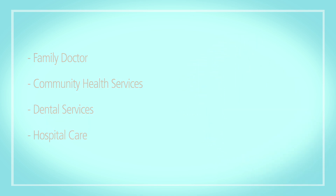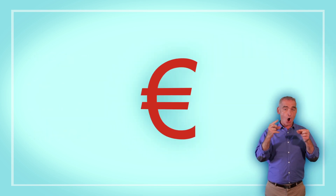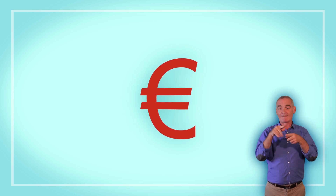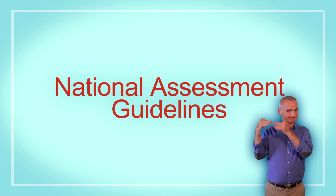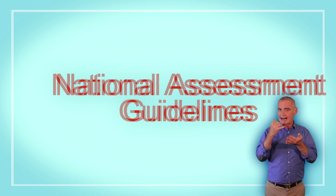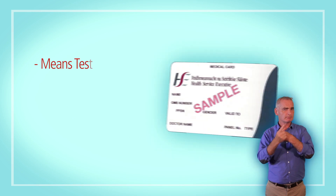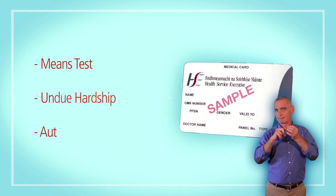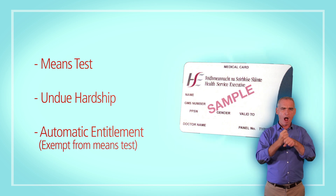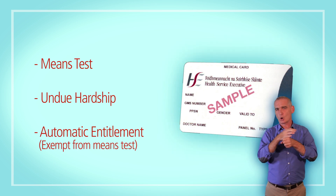To qualify for a medical card or GP visit card, you must be assessed initially on your financial situation as set out in the National Assessment Guidelines. We also ask you to supply information of any ongoing medical issues. If you don't qualify through the means test, this will allow us to consider your application on a discretionary basis for undue hardship related to your medical or social issues.